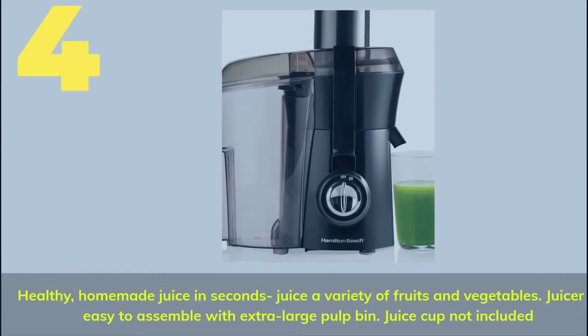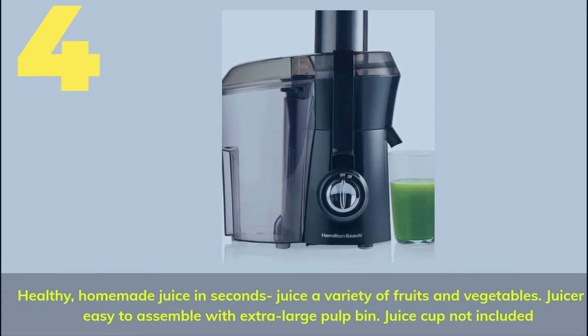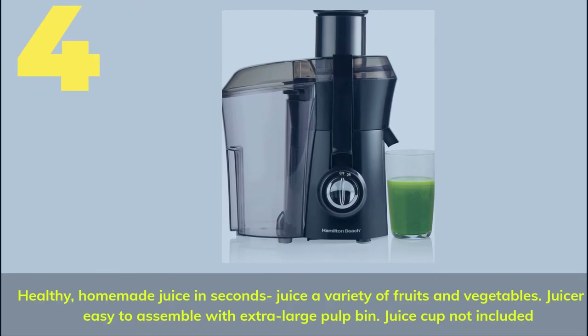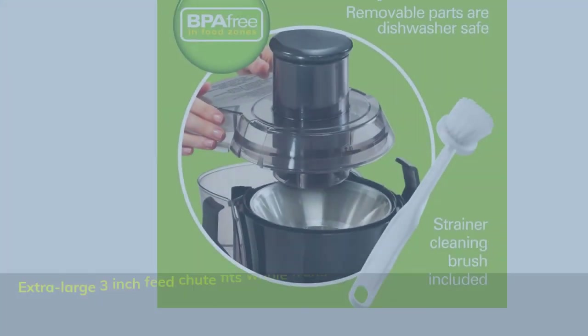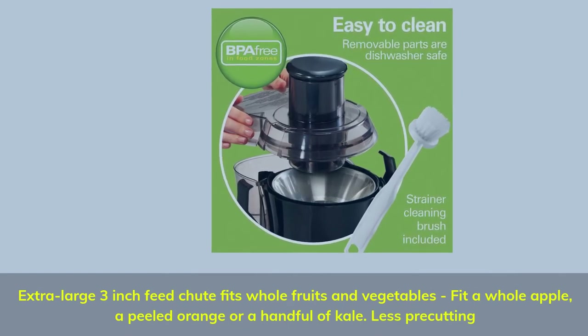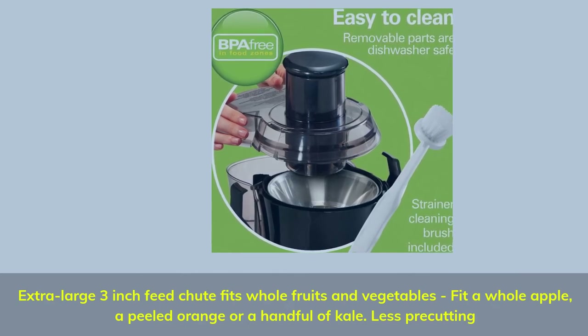Number 4. Healthy, homemade juice in seconds — juice a variety of fruits and vegetables. The juicer is easy to assemble with an extra-large pulp bin. Extra large 3-inch feed chute fits whole fruits and vegetables — fit a whole apple, a peeled orange, or a handful of kale, with less pre-cutting required.